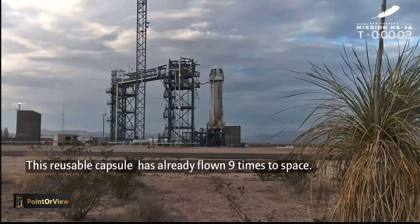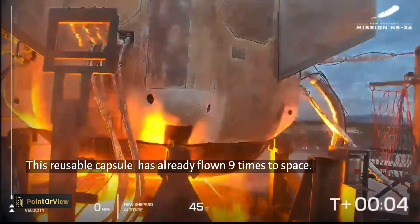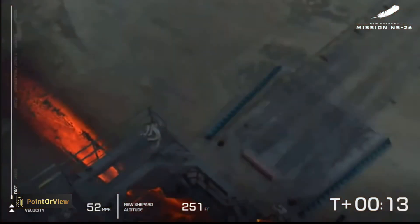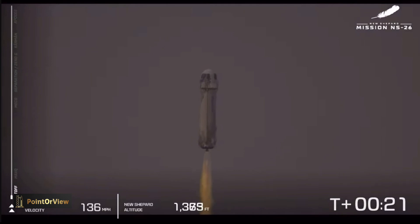Three, two, one. New Shepard has cleared the tower on its way to space.